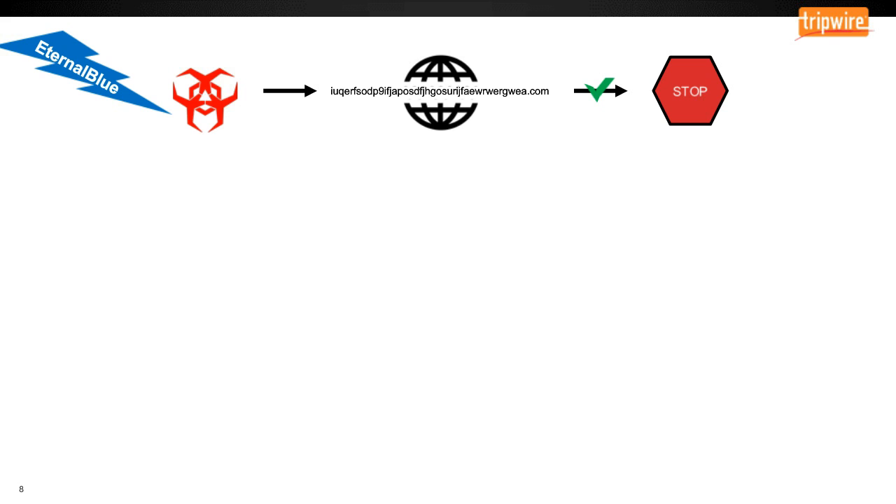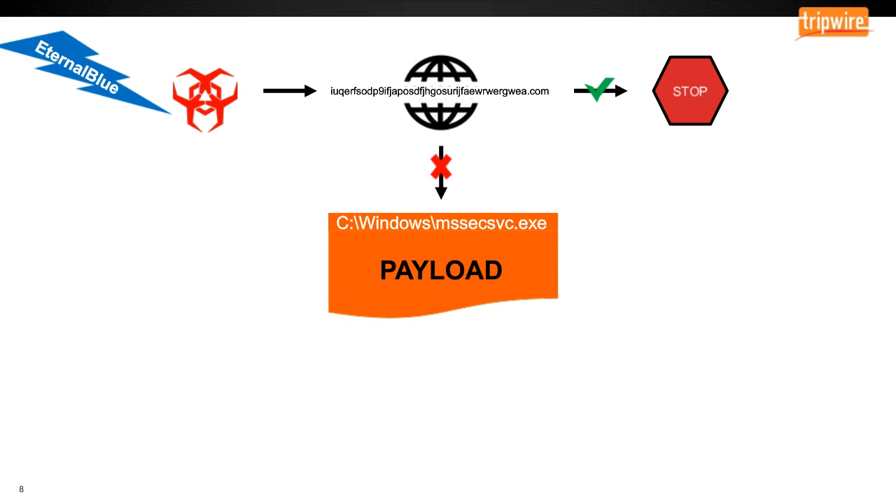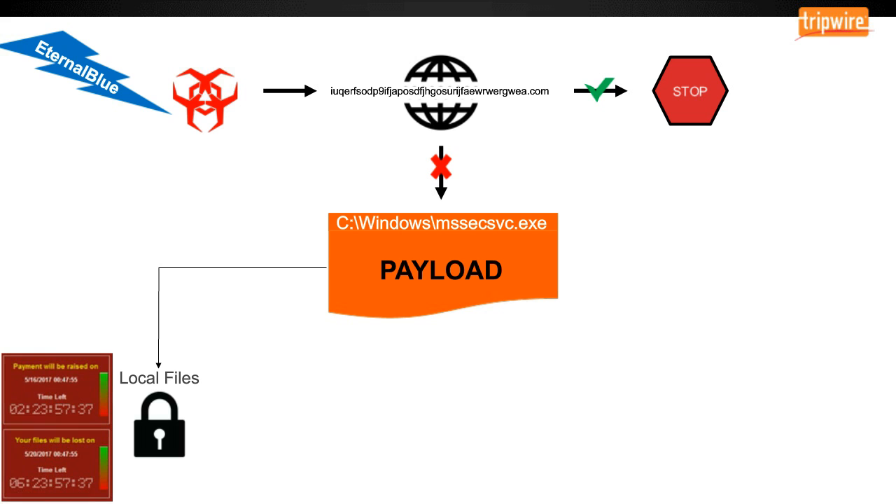If the server is dead or not responding to an HTTP request, it writes its payload as a malicious executable on the system — msssvc.exe placed in the Windows directory — and that's where all the payload lives. What it then does is what all ransomware does: it starts encrypting all of your local files.